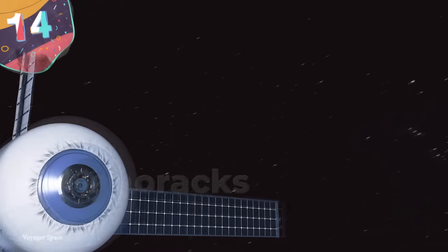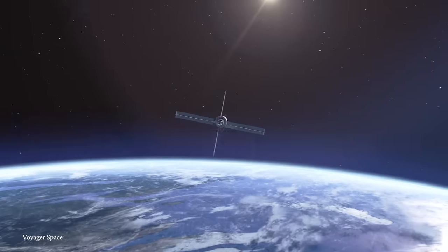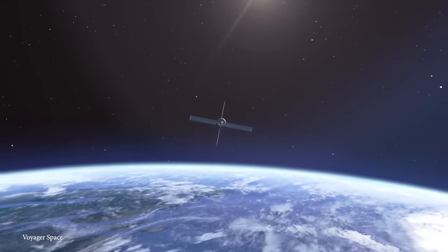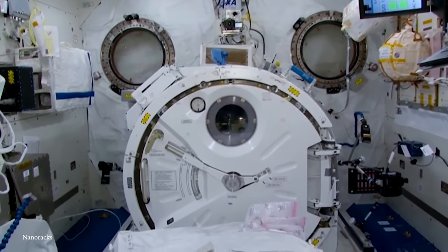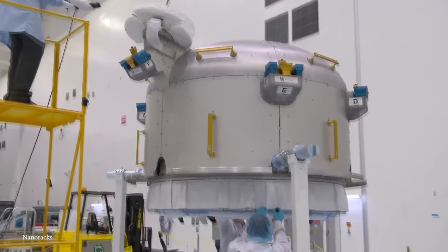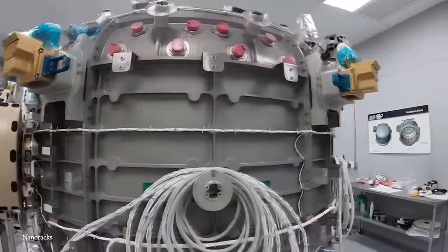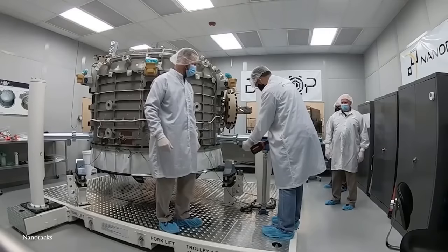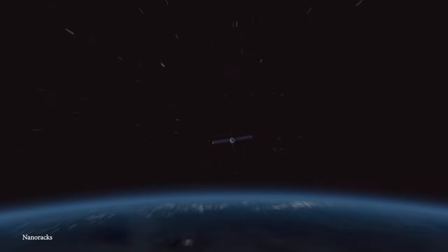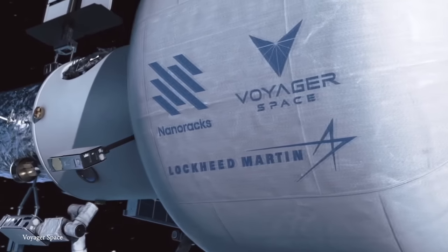Number 14: Nanorax Starlab. Another commercial low-Earth orbit destination of the future is the Nanorax Starlab. This concept space station is currently in the early phases of development by Voyager Space and the defense aerospace giant Lockheed Martin, and is probably one of the coolest names we'll see today. The station is set to launch at the end of the decade, with crews constantly going back and forth to conduct research and allow for commercial industrial activity.